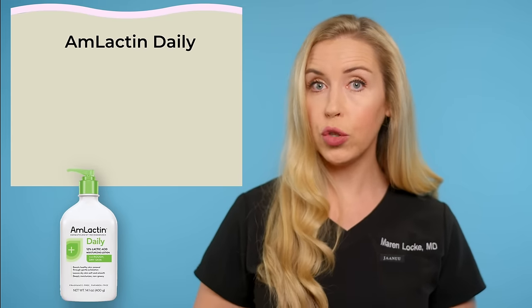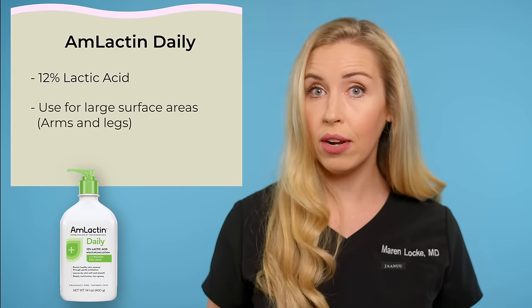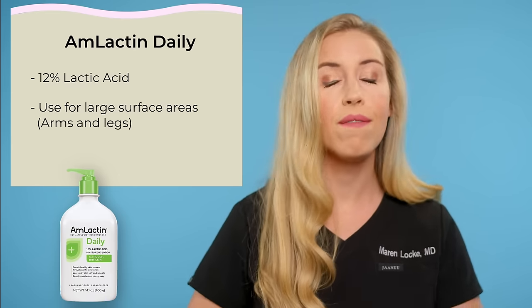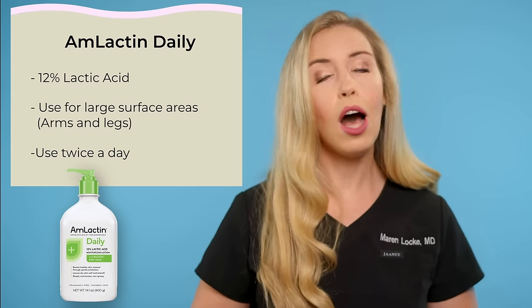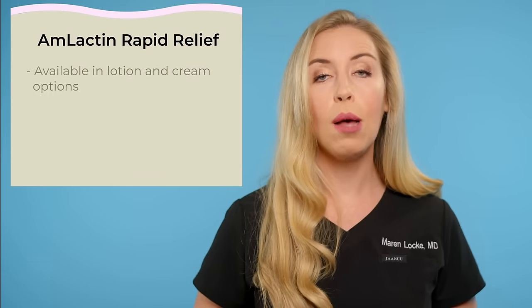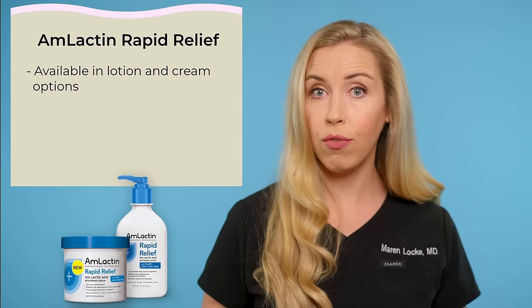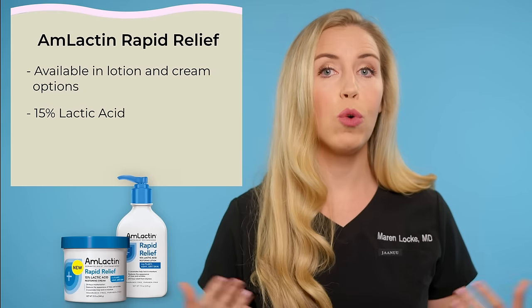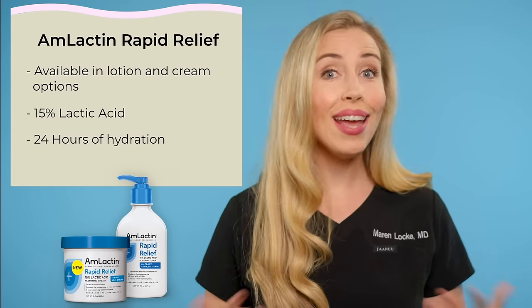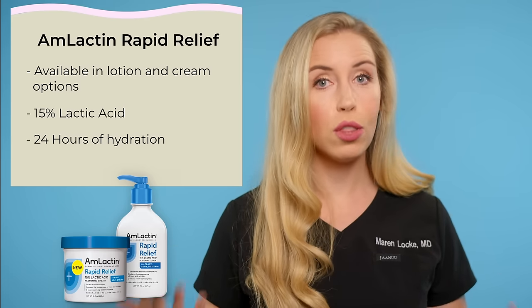When you check out this brand, you will see four body cream options and one foot repair cream. Option one is the Amlactin daily moisturizing lotion with 12% lactic acid. This is the most gentle option and is best for large surface areas of the body like your arms and legs. It is lightweight and very hydrating, and you will want to use this one twice a day. Options two and three are from the rapid relief line — a step up. This comes in a lotion pump bottle and a cream form in a jar. The cream will be thicker and a bit more hydrating. Both of these have 15% lactic acid and will provide 24 hours of hydration, so if you want to only apply a moisturizer one time at night, grab one of these.